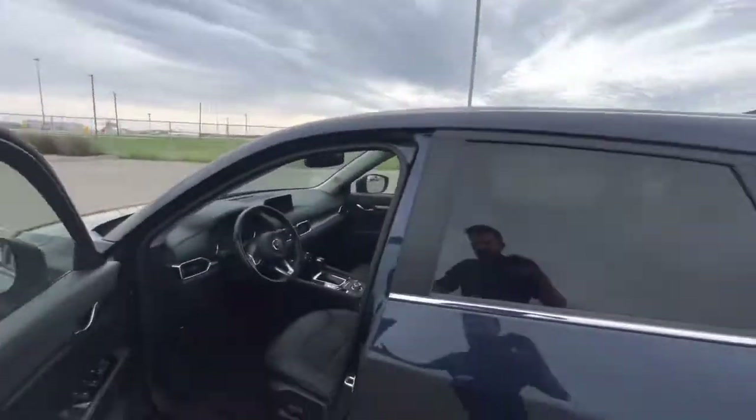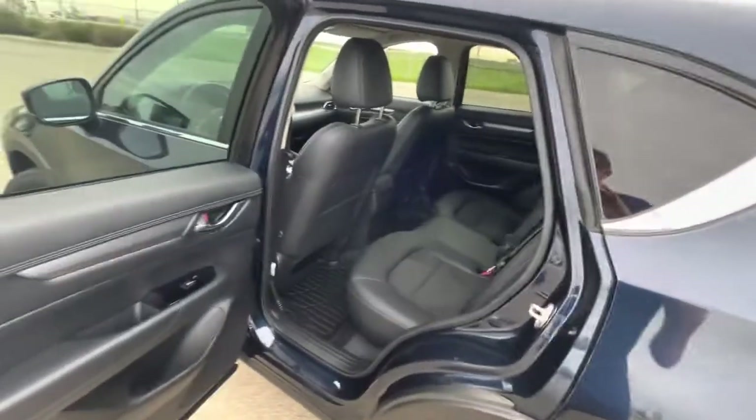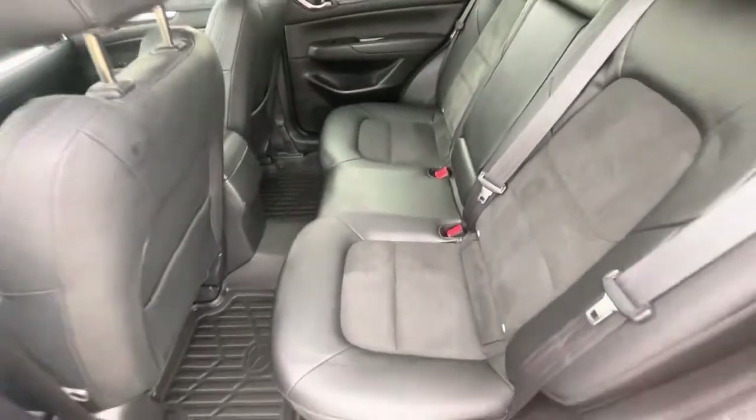Mazda has been known to win many different awards in reliability, efficiency, and cost, so it's no wonder this has been so popular here with us. Getting into the back, you do have a lot of spacious headroom as well as legroom.